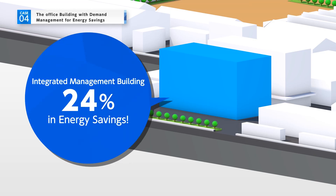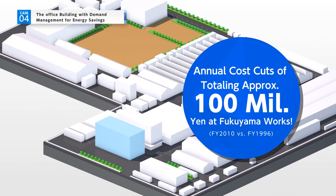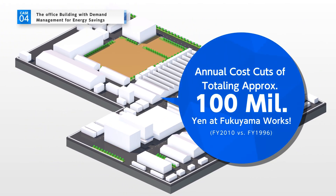Implementing these features has resulted in energy savings of 24% at the office. Further aggressive energy-saving efforts elsewhere at Fukuyama Works have brought total costs down by about 100 million yen a year.